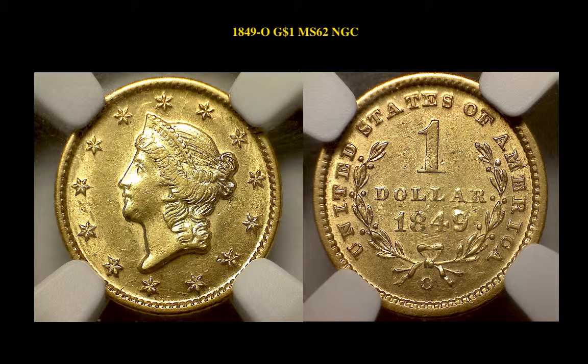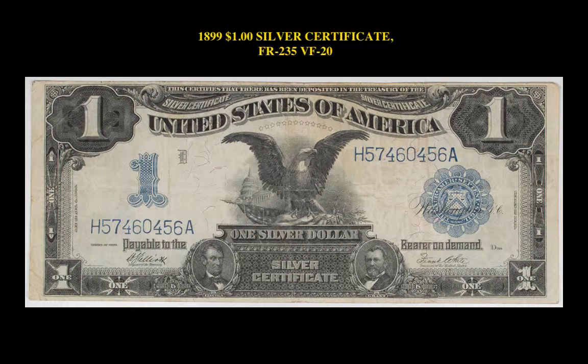1849-O Gold Dollar, NGC MS62, terrific strike and full, original, frosty mint luster choice.